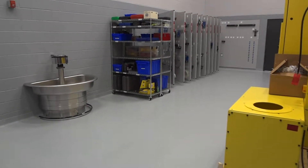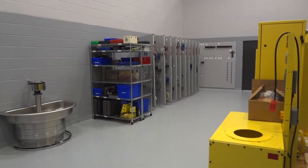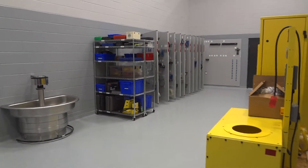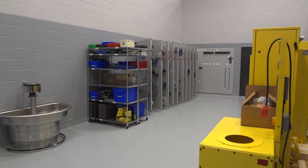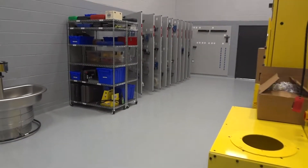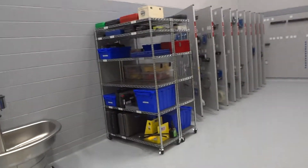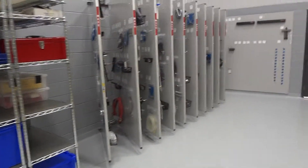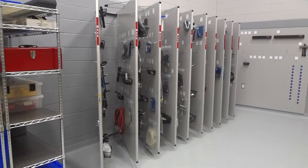We're just wrapping up here at Nextran truck dealership in Duluth, Georgia. This is a Mac Cummings franchise, and this is how it turned out. You can see this was three shelves, ten panels, two pieces of wall mount, and we used seven of the panels for the Mac tools.